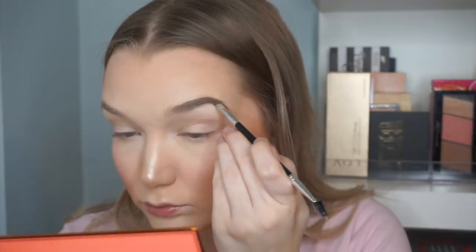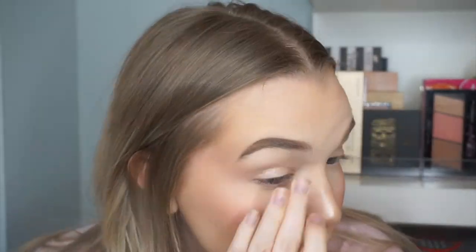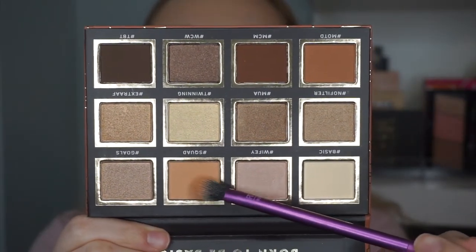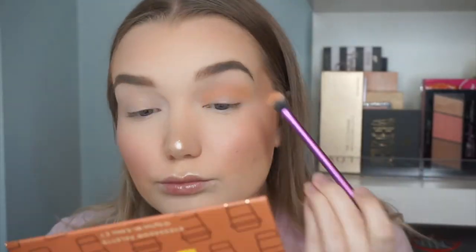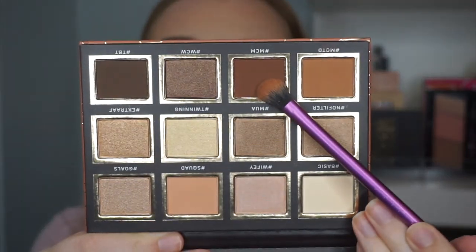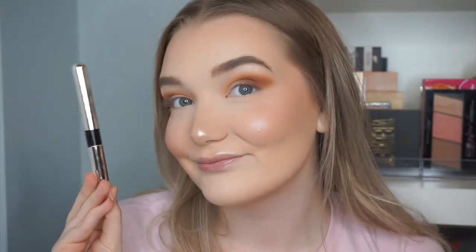I applied the Dip Brow first, then went in with my Smashbox pencil to fill in any sparse areas and the front portion of my brows. For shadow I used the Catrice Basic Bay eyeshadow palette — I started with the shade 'Squad,' blending that into the crease using windshield wiper motions. Then I went in with a slightly darker brown deeper into the crease, and then an even deeper shade called 'Man Crush Monday' to deepen the outer V area of my eye.